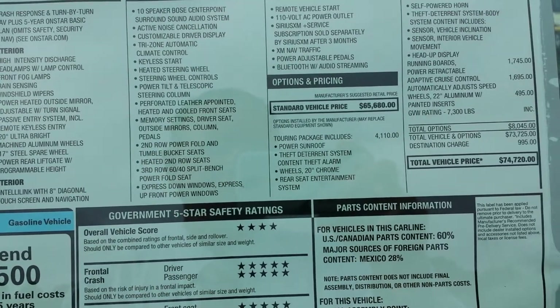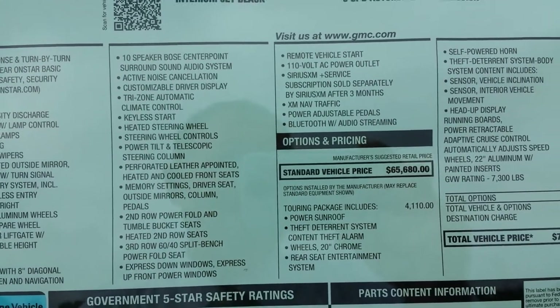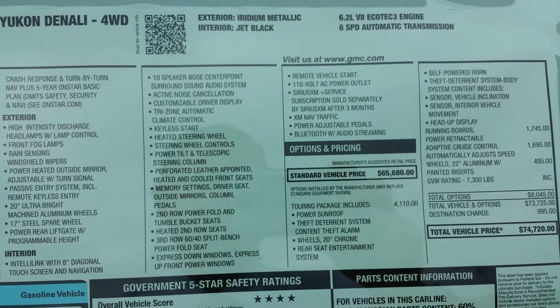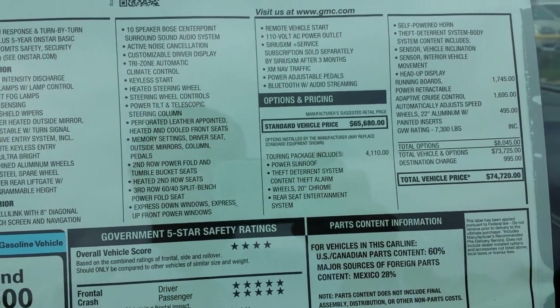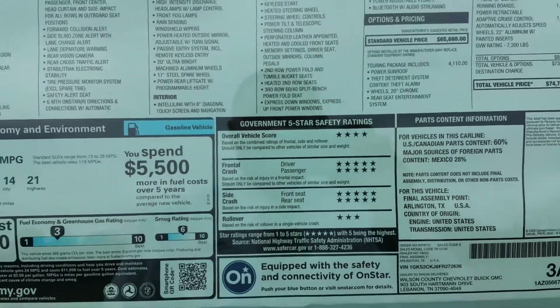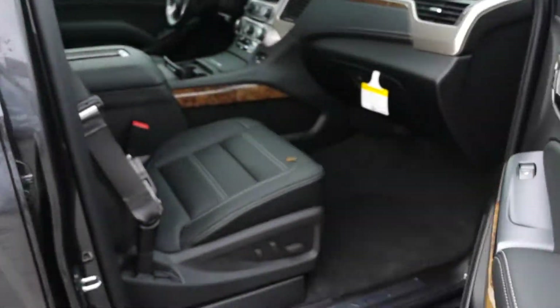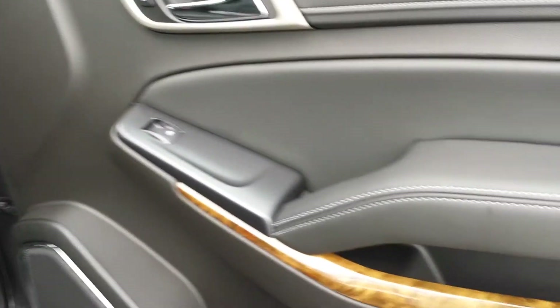It's got rear entertainment. If somebody tries breaking in, it's got a self-powered horn. It features a heads-up display, power boards, adaptive cruise, and the premium 22-inch wheels. Lots of safety features, great warranty coverage, and including a 2-year, 24,000-mile GM maintenance plan.